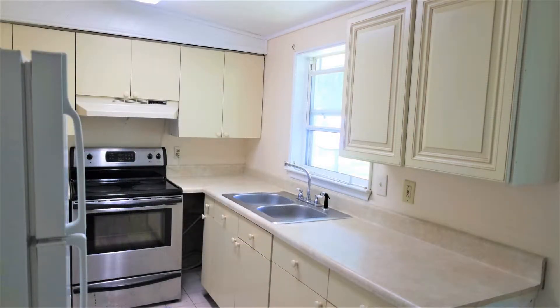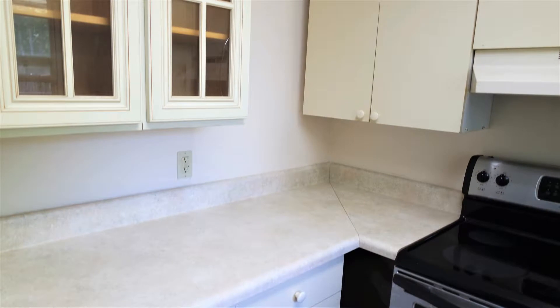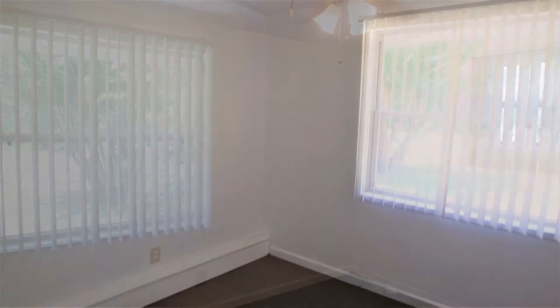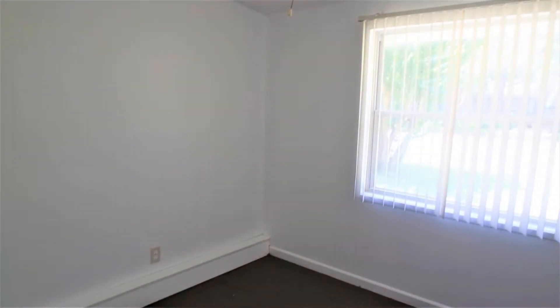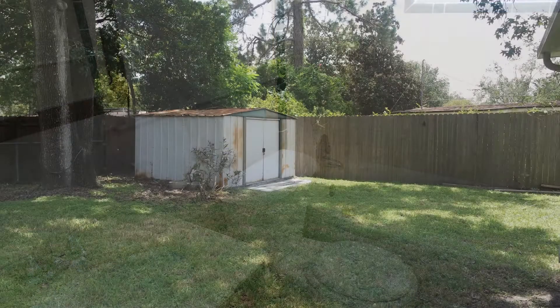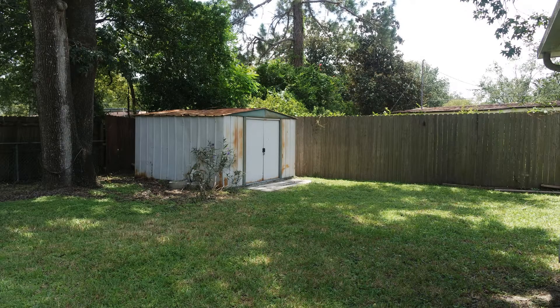The kitchen offers a set of stainless steel appliances, plenty of cabinets, and spacious counters. All of the bedrooms are great-sized and have windows that let in plenty of natural light. This home is located on a large fenced-in lot. This is truly a must-see.